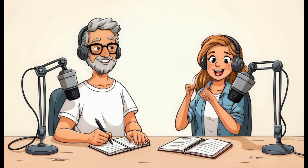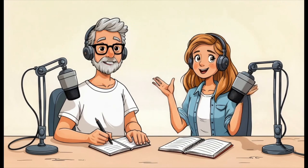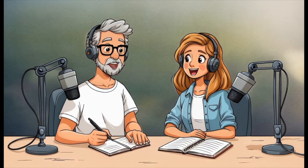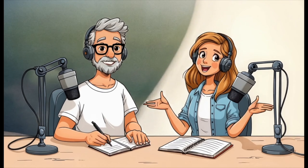He dives deep into the science of dopamine and how it shapes our lives, and we're here to break it down in WorkWell style. That's right. We'll explore what dopamine really is, how it works, and how you can use it to stay motivated and balanced without falling into common traps.